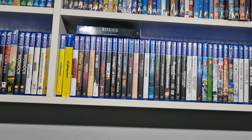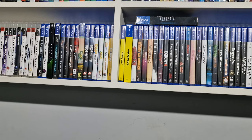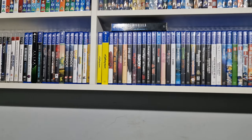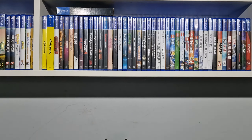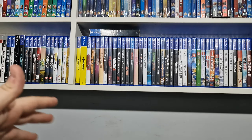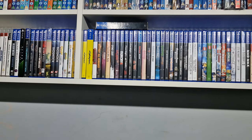Hello everyone, welcome back to another PS4 collection video. It's been a fair few years since I have made a video like this. The collection has definitely improved quite a bit, but I haven't got probably as much as people would think over the years. There are a lot I'm still missing, but very recently I have been picking up a fair amount. I've been making use of some Amazon deals, getting brand new and sealed ones, but I've also been buying them from CEX and eBay.